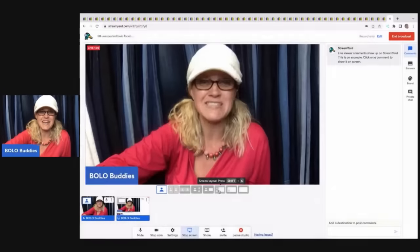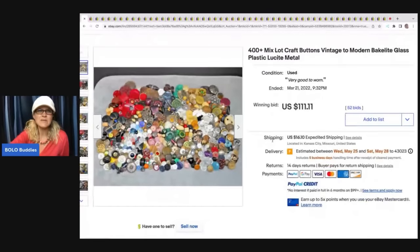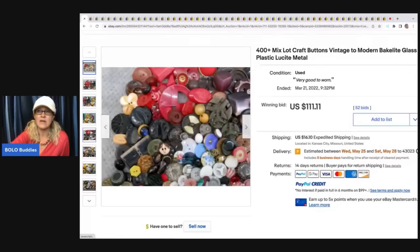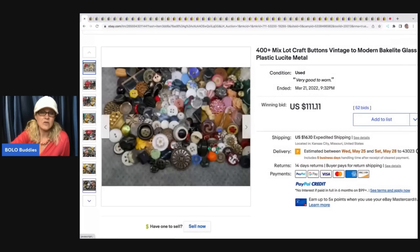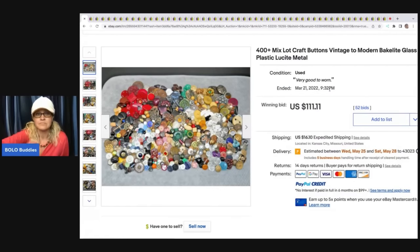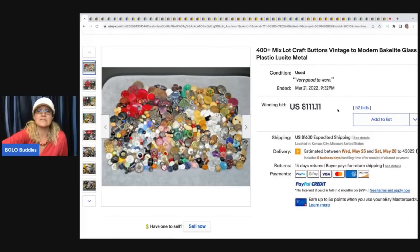Just crazy what these items are selling for. The first item is these buttons. This one is not like a super big money Bolo, but nonetheless, these are buttons. You can pick up buttons all the time, but they are not all created equal. Some of these are made out of Bakelite and Lucite and different plastics that are collectible. This is a really nice lot. They could have parted these out — it would have been long tail and a lot of work — but they decided to just sell them. Maybe a crafter is buying this. Sold for $111.11 plus shipping.